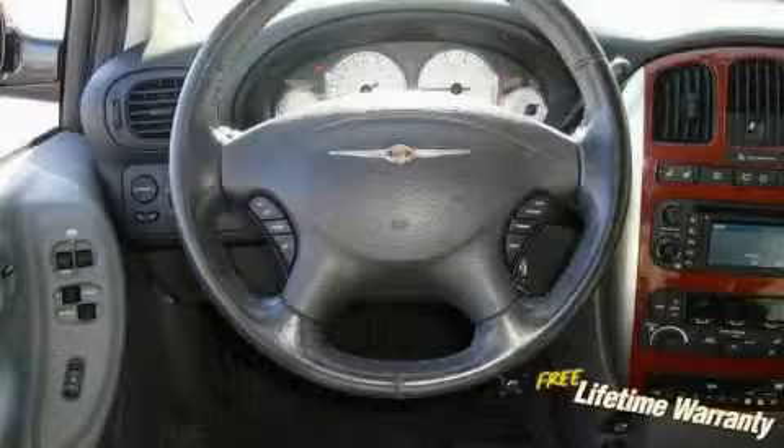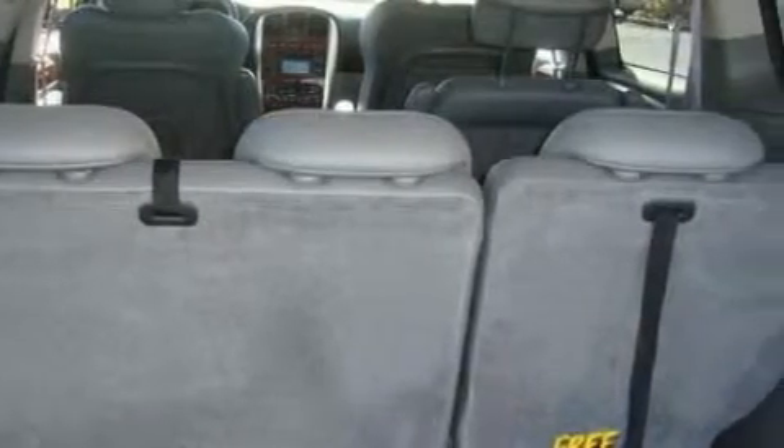It features a 3.8L 6-cylinder engine and an automatic transmission. Stop by today and test drive this minivan for yourself.